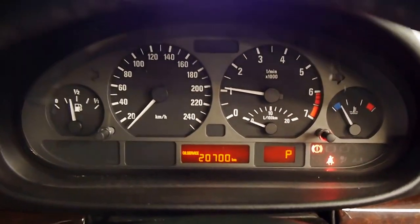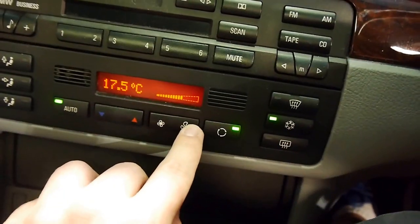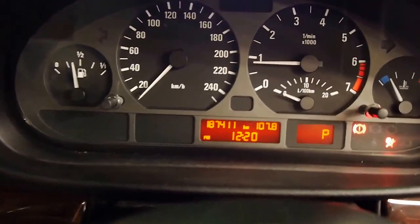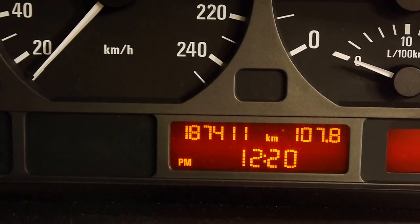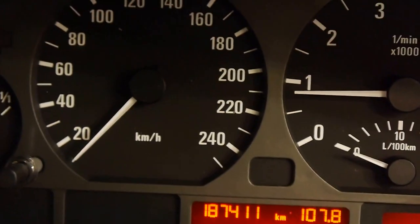Fires right up. Air conditioning blows really cold. As you can see, 187,411 documented kilometres.